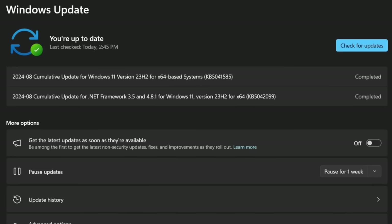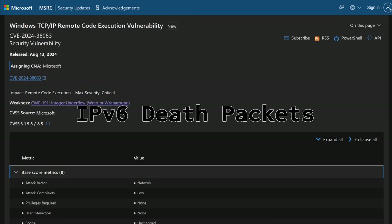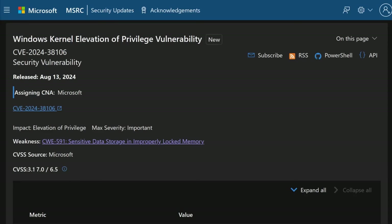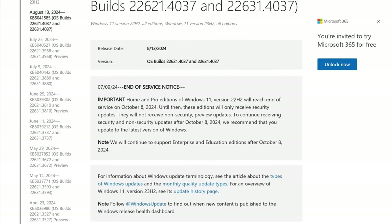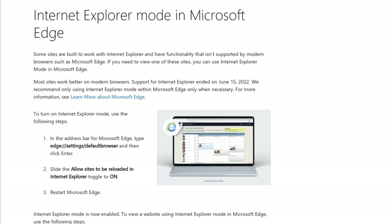In addition to fixing CVE-2024-38063, which is the tracker for what I'm going to call the IPv6 death packets bug, there are 90 other tracked vulnerabilities that were patched, including three that allow an attacker to elevate to system-level privileges on a compromised machine, and two more critical remote code execution bugs that can be exploited if you're using the line printer daemon service or you're using Microsoft Edge in Internet Explorer mode.